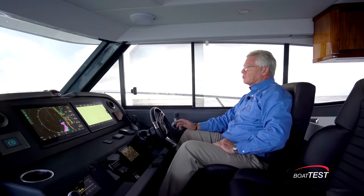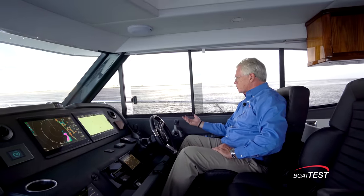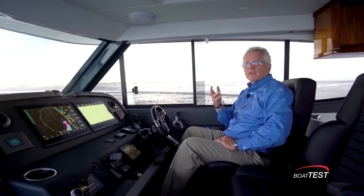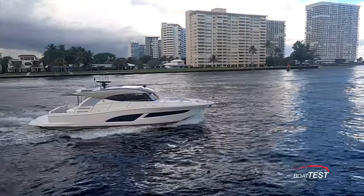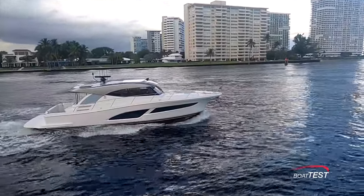Other than that, everything is so predictable on this boat. The joystick is matched nicely to the drives, so handling around the dock was easy as we were coming out, and I have every reason to believe it's going to be just as simple as we come in.